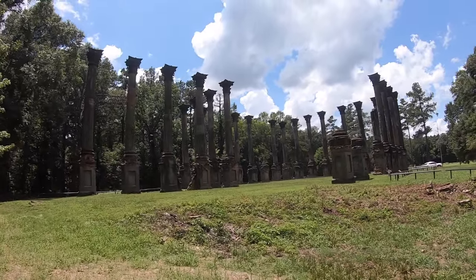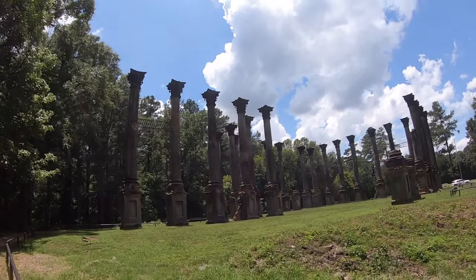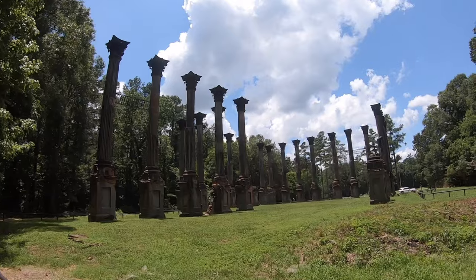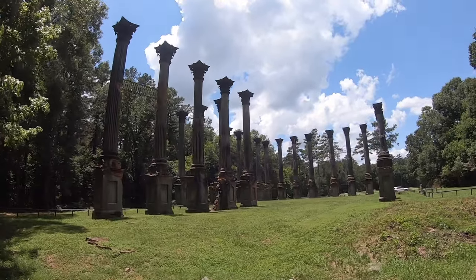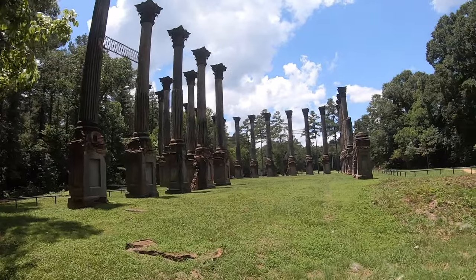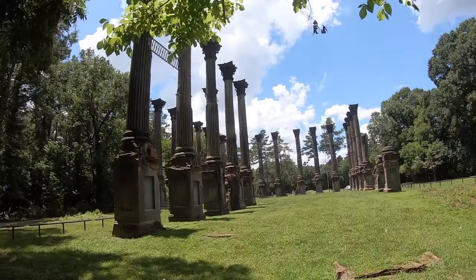These mighty columns at the Windsor Mansion stand like a silent sentinel, protecting not only its heritage, but the heritage of the area. Windsor Mansion was one of the largest plantation homes ever built anywhere in the South, at over 17,000 square feet and 25 rooms.